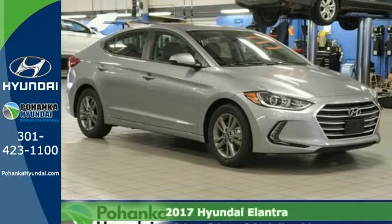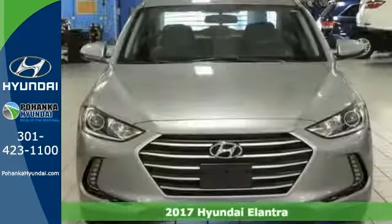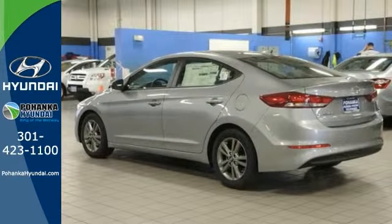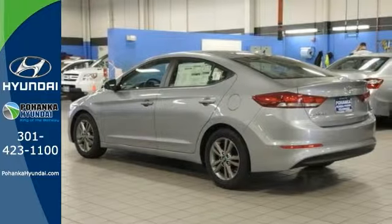Here's a 2017 Hyundai Elantra SE. This Elantra is all about more. It takes you further on less gas, more room to stretch out, and more space for cargo.